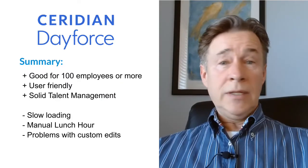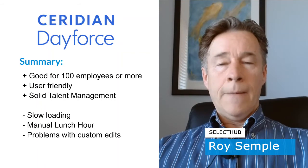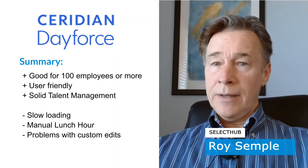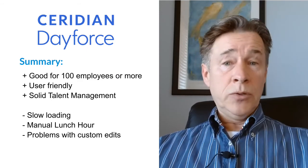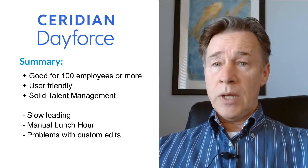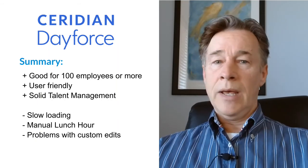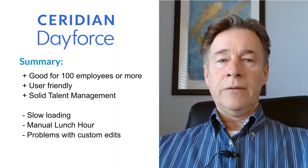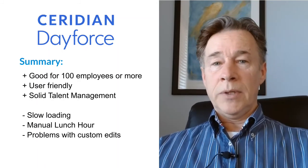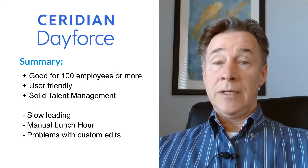In summary, Ceridian Dayforce provides an integrated suite to deliver core human resources, payroll, benefits, talent management, customer experience, and workforce management. Users noted instances of slow load times along with time-consuming processes for logging lunch breaks and challenges with time edits. However, the user-friendly interface offers superior capabilities, has an organized layout, and makes information easily accessible.